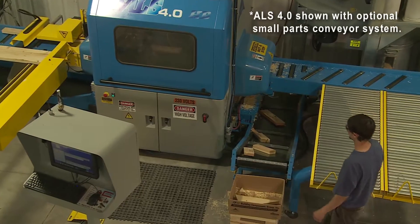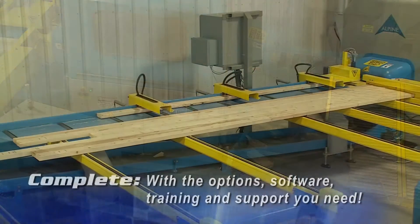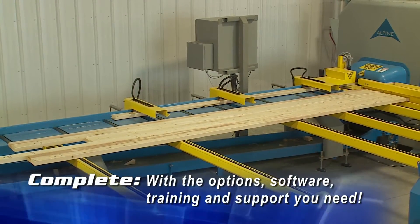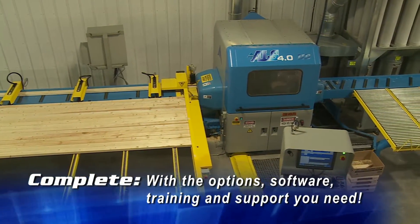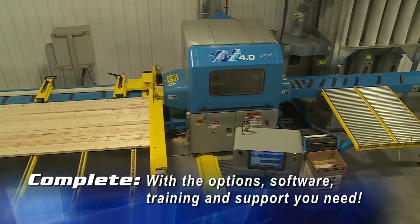Depending on plant requirements, the waste conveyor can be installed to send trash to the right or left side of the saw. Standard dust extraction ports make adding filter systems a snap.